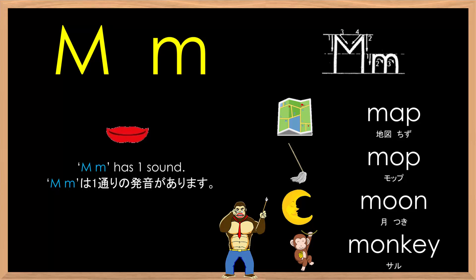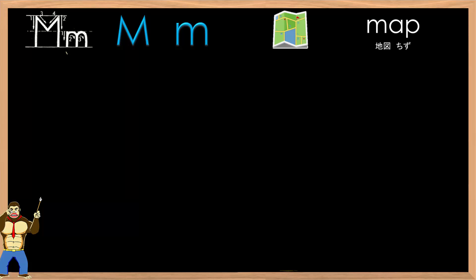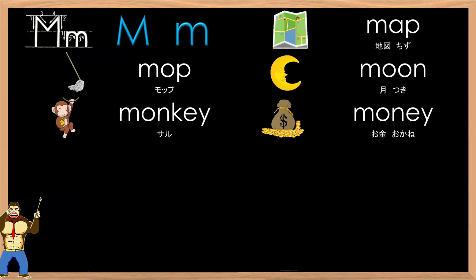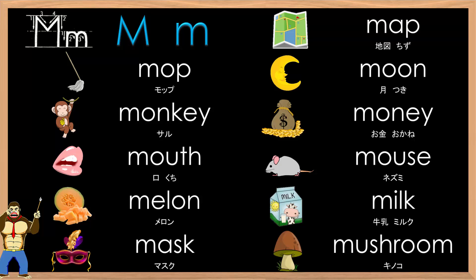Okay, let's review and practice some words that use the letter M. Here we go. Big M, small M, m-m-m... Mushroom.